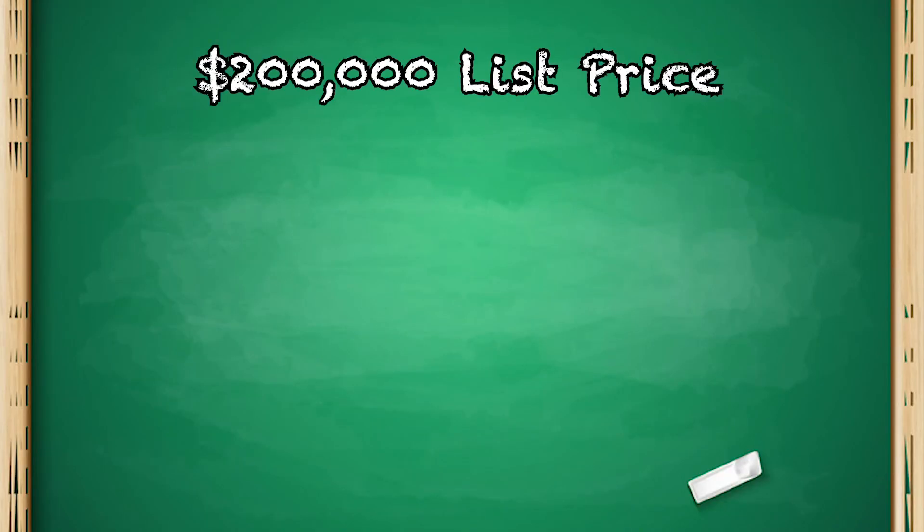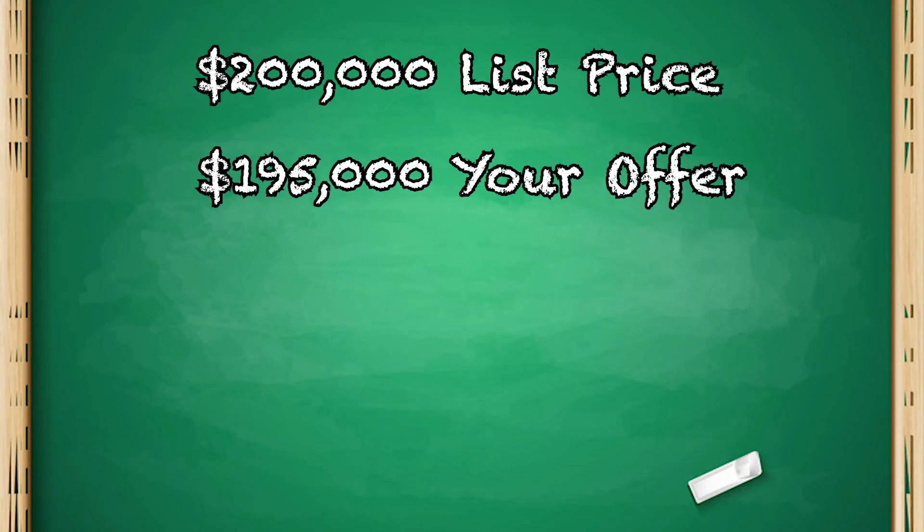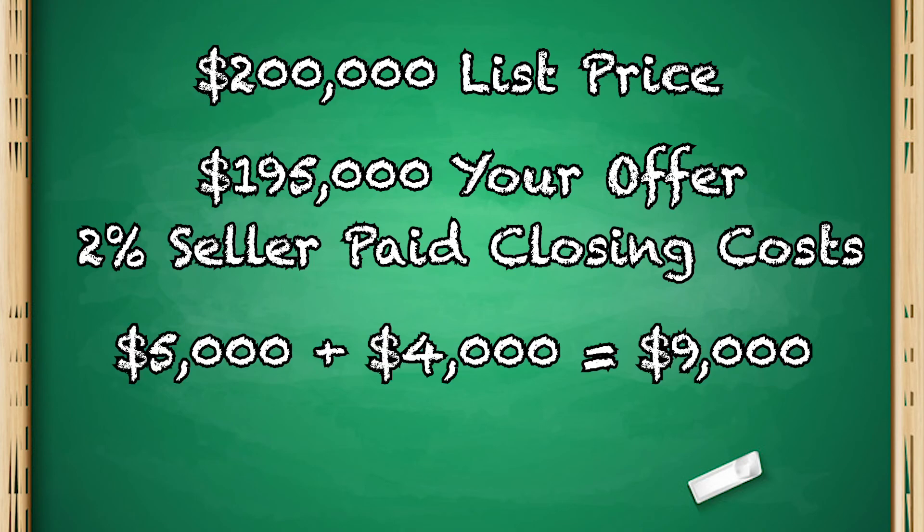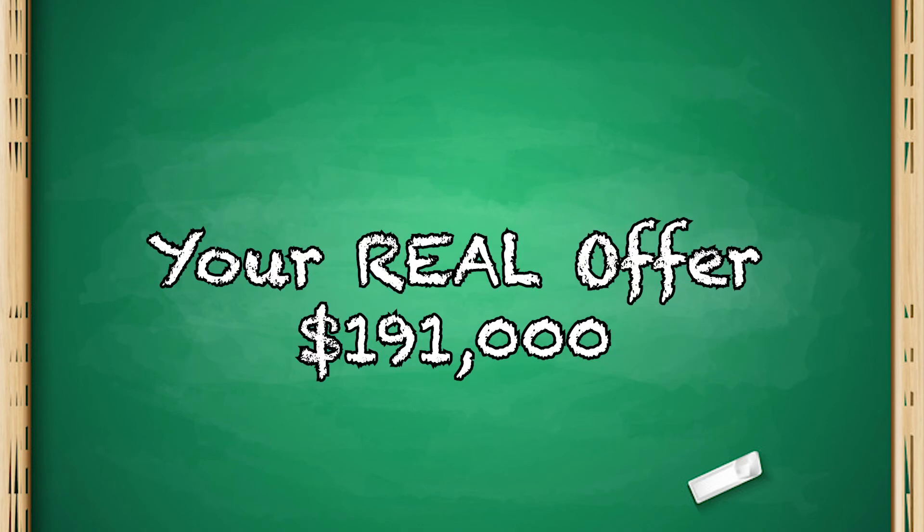You're offering on a home that is on the market for $200,000. You want to offer $195,000 — that's a $5,000 discount. Now maybe you want 2% of your closing costs paid by the seller, which is an additional $4,000. So let's break down that offer: $200,000 home, you're offering $195,000 and you're asking for 2% in closing costs — you're asking for $9,000 off the cost of the home. So a seller is going to see that as you're essentially offering $191,000 on their $200,000 list price.